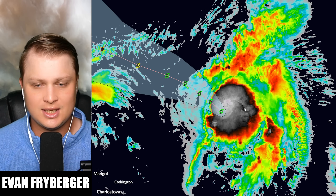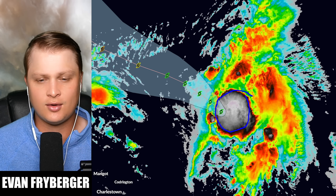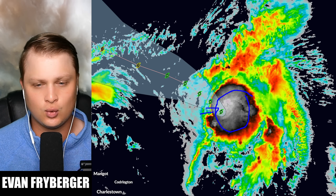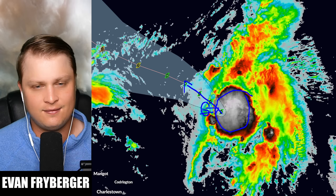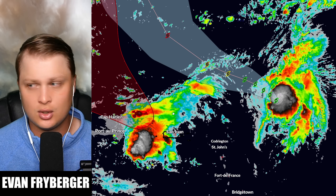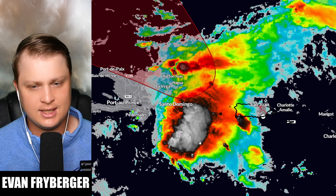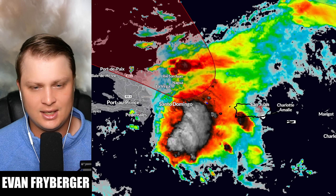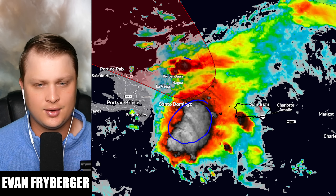Zooming into Humberto, you can see it does have a pretty healthy amount of thunderstorm activity, mainly pushed off on the eastern side of the storm right now. Our circulation is still embedded back down in here. Over the next couple of days we're expecting it to go northwest, eventually turning more to the west, getting closer to our next tropical wave which is producing a decent amount of thunderstorm activity near Santo Domingo and the Dominican Republic.